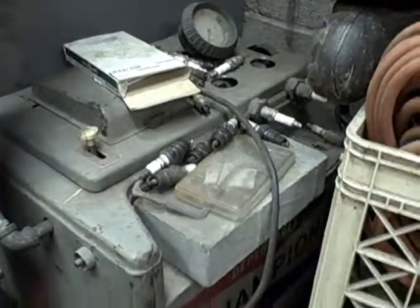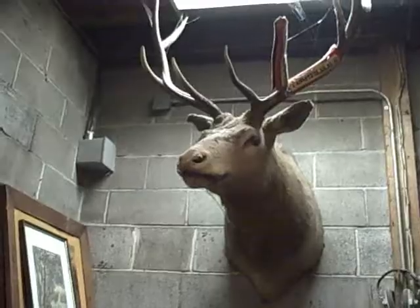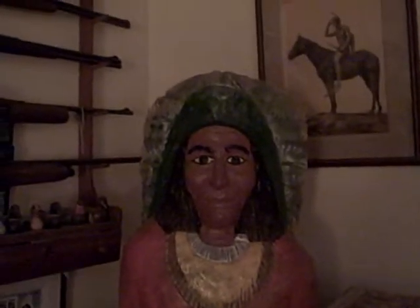Old Champion spot truck — how old is it? About 40? Old Indian statue. Lots of 8-track tape.